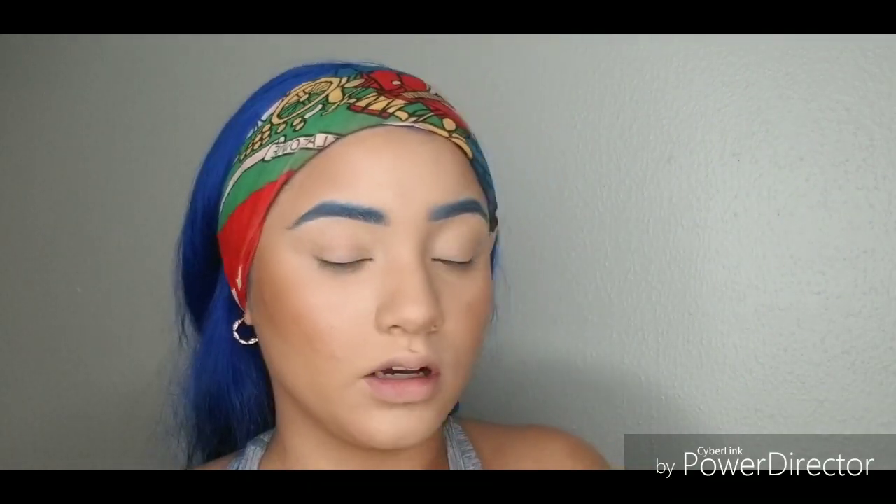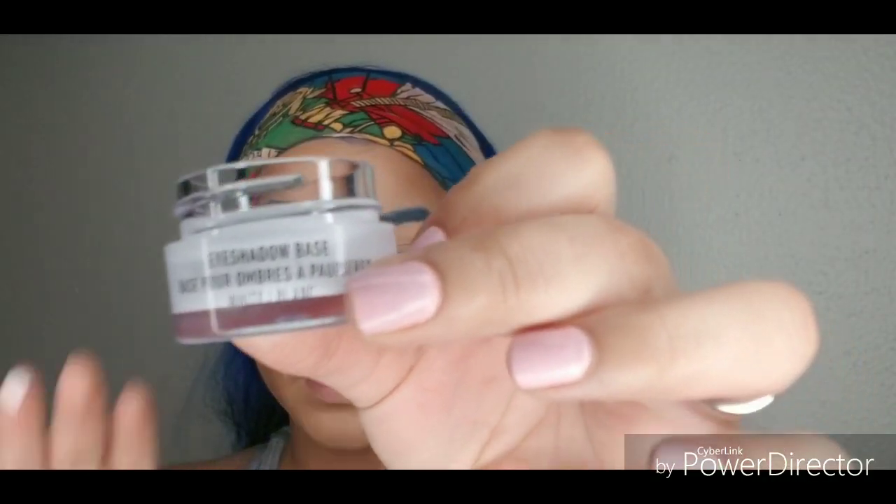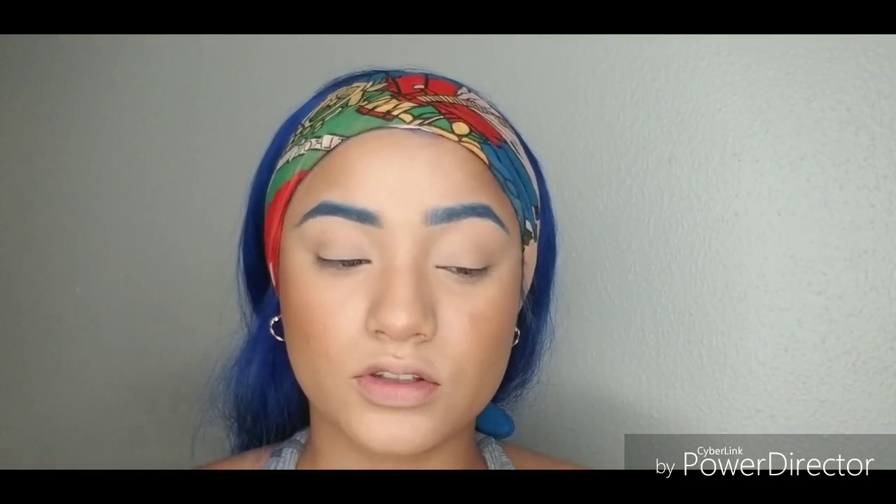I have no idea what I want to do with my eyes, so I'm just going to go with the flow. I'm going in with this white eyeshadow base by NYX. It's just a regular white eyeshadow base, so I'm going to apply it on my lid with my finger as an eyeshadow base.